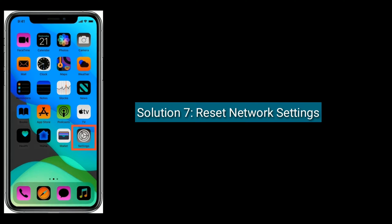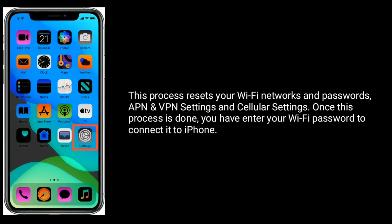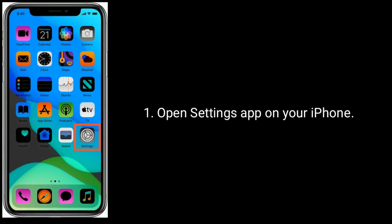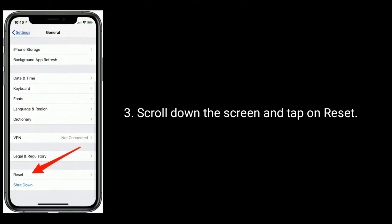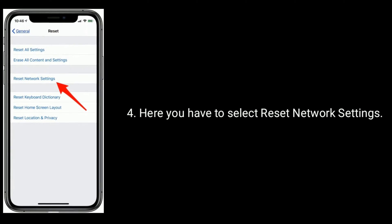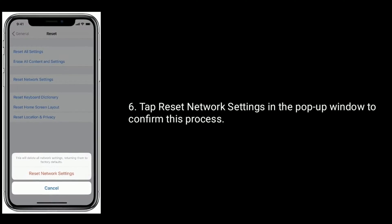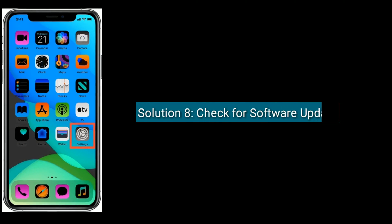Solution seven is Reset Network Settings. This process resets your Wi-Fi networks and passwords, VPN settings, and cellular settings. Once this process is done, you will need to enter your Wi-Fi password to reconnect. Open the Settings app, tap on General, scroll down and tap on Reset, then select Reset Network Settings and confirm in the pop-up window.